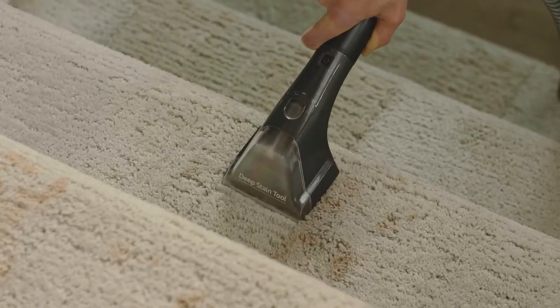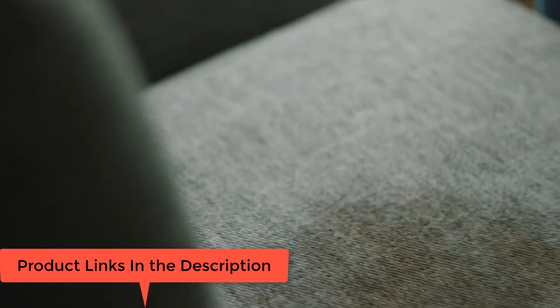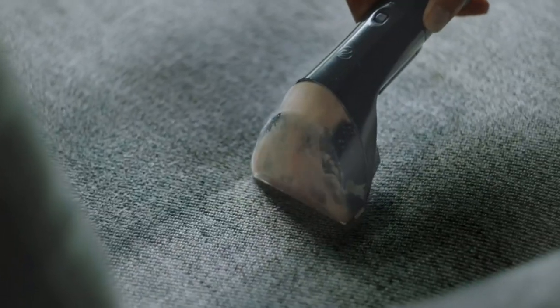Powerful, portable deep cleaner removes deep-down dirt and stains. Tools and formula included: includes a Deep Stain Tool, 3-Inch Tough Stain Tool, plus two 8-Ounce Trial Size Formulas.